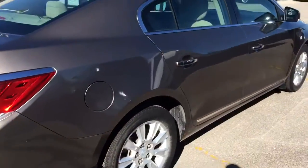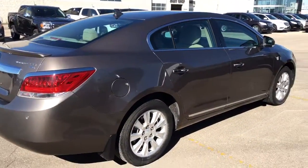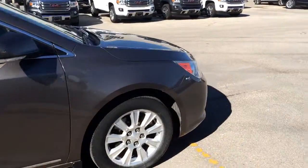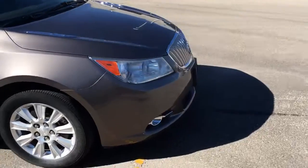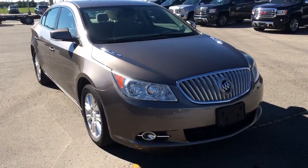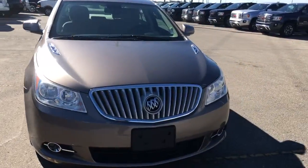Under the hood is a 2.4 liter 4 cylinder engine. This is probably one of the most comfortable cars I've ever driven — very quiet, no road noise, and when you hit bumps it's super smooth. The seats are phenomenal.